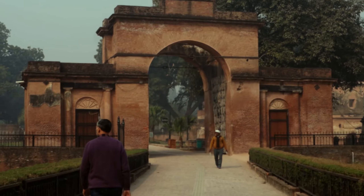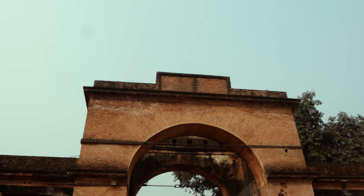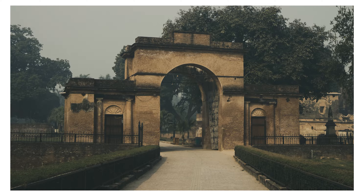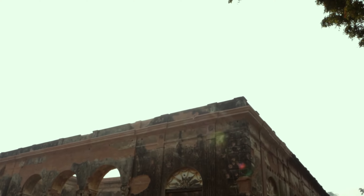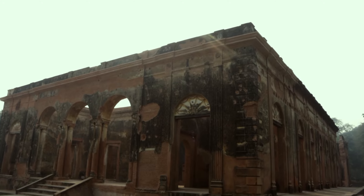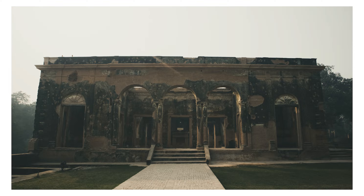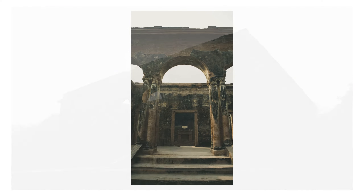I am currently at the Residency, also called the British Residency and Residency Complex. The Residency is a group of several buildings in a common precinct in the city of Lucknow, Uttar Pradesh. It served as the residence for the British Resident General, who was a representative in the court of the Nawab. The Residency was constructed between 1780 and 1800 AD during the rule of Nawab Asaf Uddulla, ending during the rule of Nawab Saadad Ali Khan, the 5th Nawab of the Prince of Awadh.